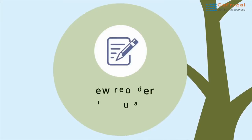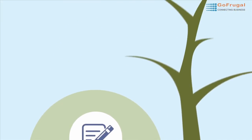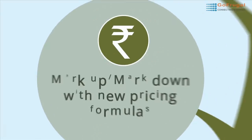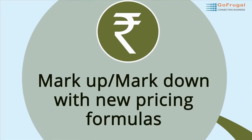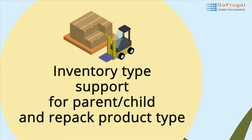Did you know we had more reorder formulas added so that you can have hassle-free ordering of supplies for your store? Not to forget our markup markdown to set the prices the way you need without having to do it every time you make a purchase. Inventory types are now supported for your parent-child items and repack items.